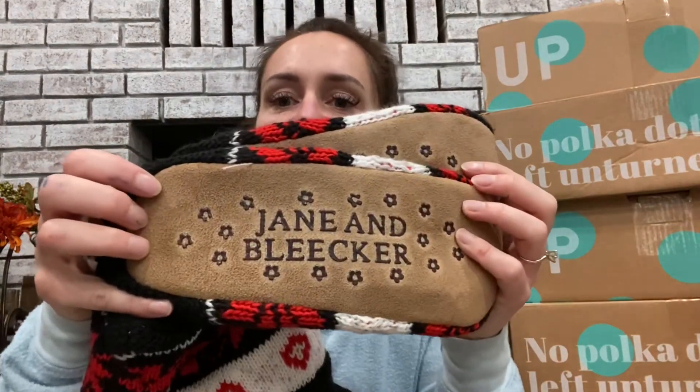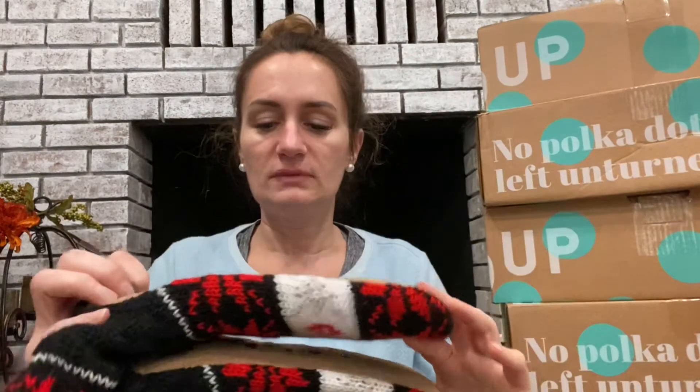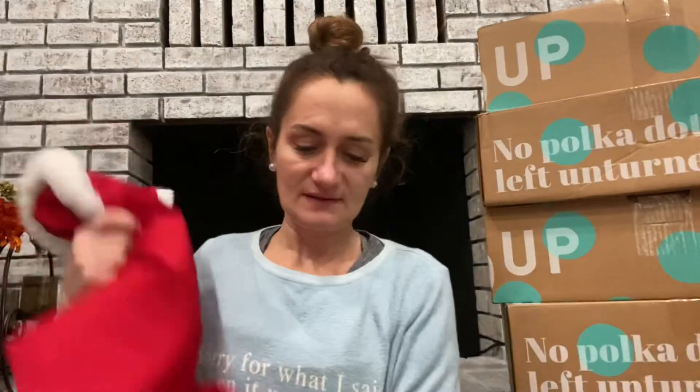These holiday socks came from the dollar store, but that's okay because we do Secret Santa at work and I think that would be a great gift. More socks — these are slipper socks by the brand Jane & Bleaker. They look so cozy! I may not have time to pull comps for everything since I've got so many boxes. This is definitely a holiday themed box — everything in here is holiday related. Next it looks like a little Mrs. Claus robe.